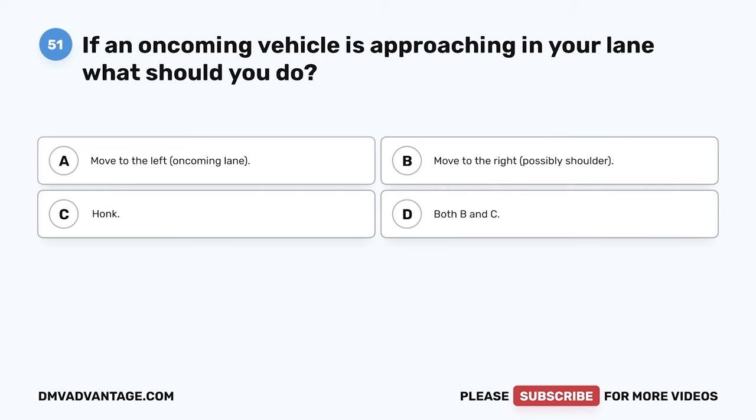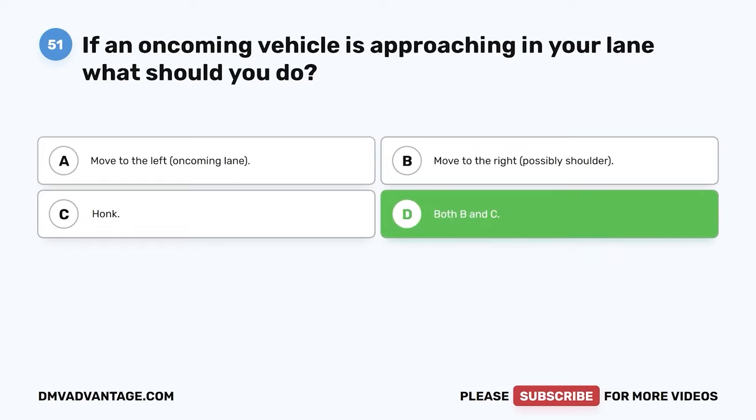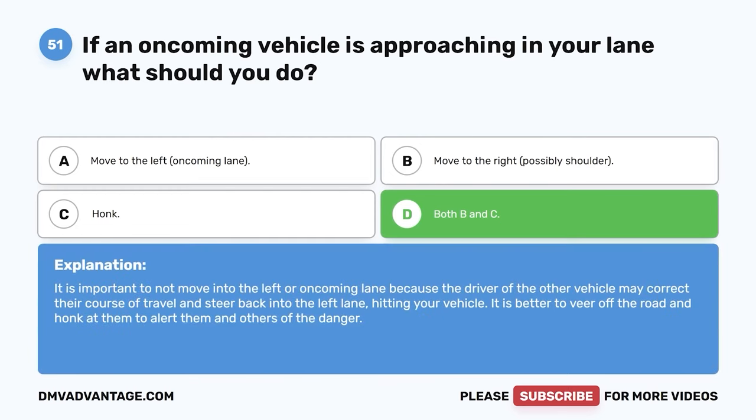Question 51: If an oncoming vehicle is approaching in your lane, what should you do? A: Move to the left, oncoming lane. B: Move to the right, possibly the shoulder. C: Honk. D: Both B and C. The correct answer is D, both B and C. It is important not to move into the left or oncoming lane, because the other driver may correct their course and steer back, hitting your vehicle. It is better to veer off the road to the right and honk to alert them and others of the danger.